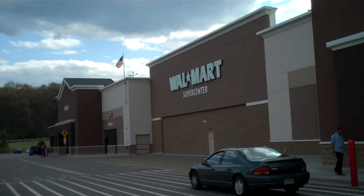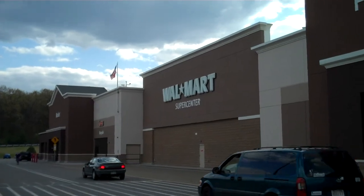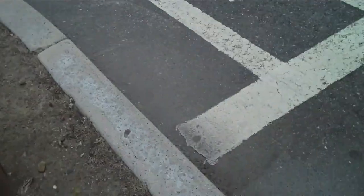This is Georgia551, and we're going to do something I believe for the first time ever on YouTube. We're going to enter Walmart in an unconventional manner. First, let's cross in the crosswalk.